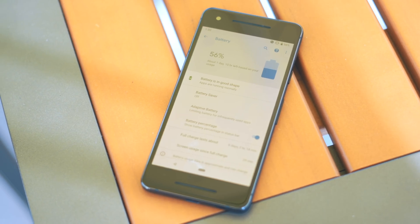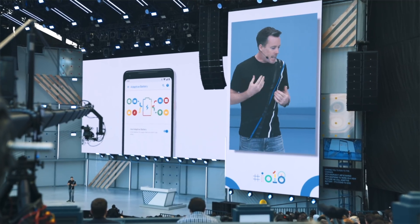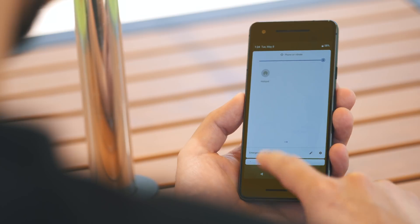With adaptive battery, the AI in the phone uses machine learning to understand what apps and services you're using and better shift the phone's battery resources toward what you're actually using. Essentially, they want to put the battery's juice into the apps and services you use, rather than wasting it on every little background task running on the phone.